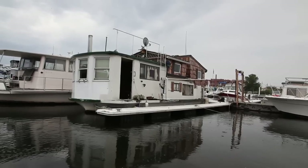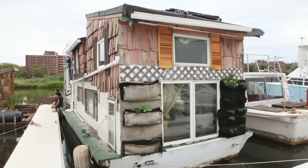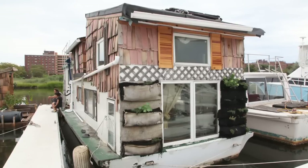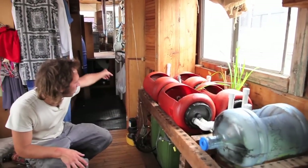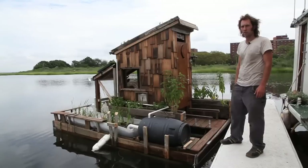He converted this houseboat, parked across the dock at the same Queens Marina, into an off-grid structure. And in the end, the water system on that boat is something that I became really excited about. So he's started studying water treatment in books and online. And this is his next experiment.